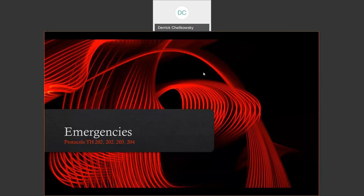Hello, everyone. Today we're going to be going over part three of our safety module, and we are talking about emergency protocols for the BL2 suite, specifically rooms Title Hall 201, 202, 203, and 204.